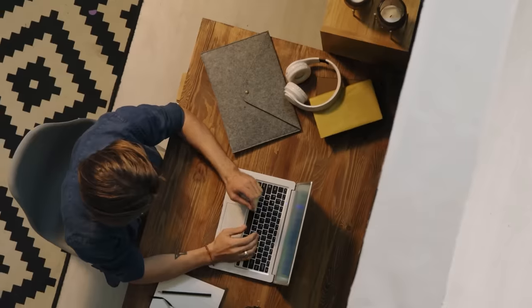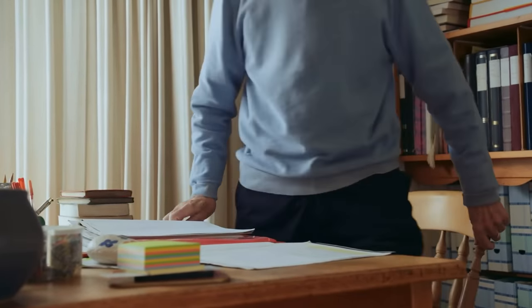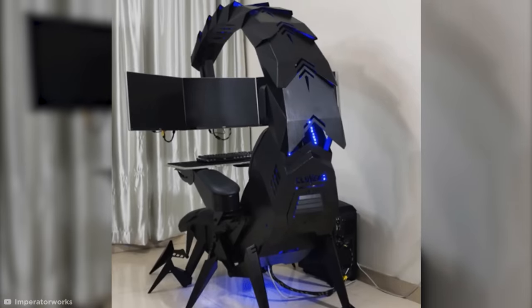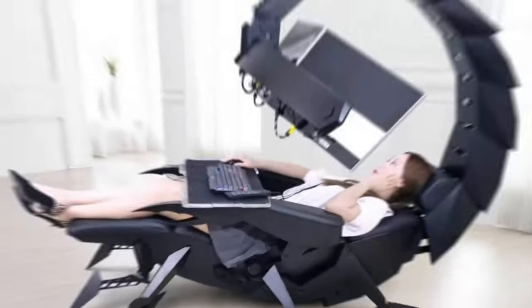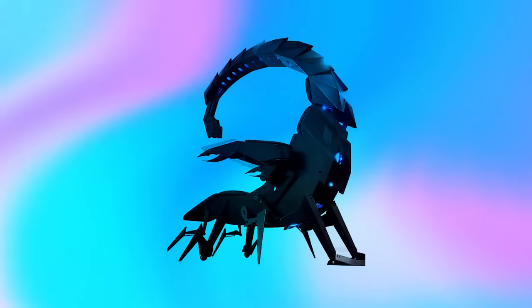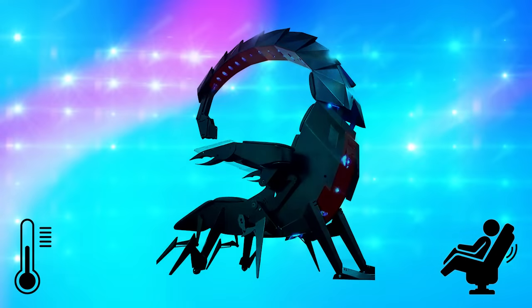The increasingly common practice of working from home has its fair share of positives and negatives, but there's one thing I think we can all agree on: if you were working from home sat in a giant mechanical scorpion chair, you'd be a lot less likely to get distracted and leave your seat. Originally designed for gaming, the Kluvens IWSK features a scorpion-like tail that can hold up to three computer monitors. The position of these can be adjusted via a remote, which also controls the entire shape of the chair. It can even heat up and massage you, all beneath the stylish glow of blue LED lighting.